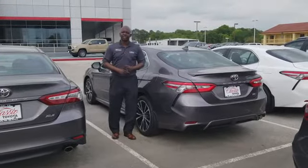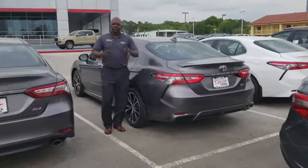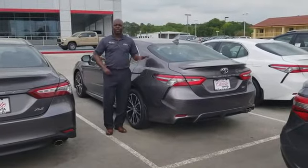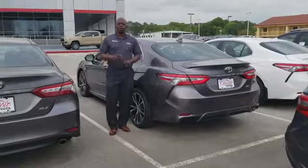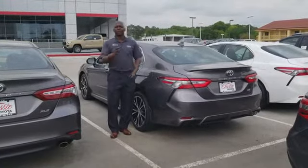You have a pre-collision system with pedestrian detection, automatic high beams, and dynamic radar cruise control. Come by and see me today for a high-class test drive in this beautiful vehicle, or call me at 903-303-5289. Remember, the difference is me.